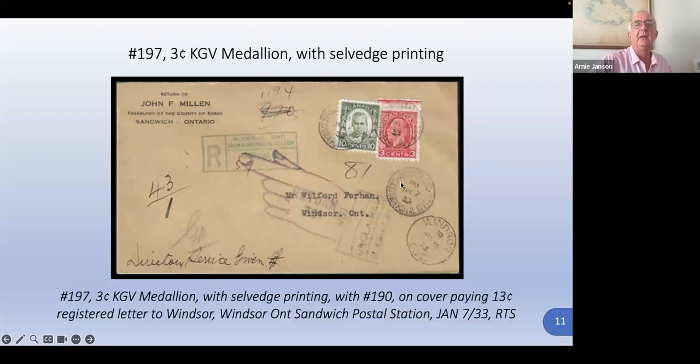Here's another one — a three cent King George V medallion with some interesting salvage printing. This salvage printing isn't described in any of the catalogs, but it ought to support the hypothesis that the salvage printing is there to help the edge of the printed sheet stay down once the press is removed, keeping the edges tight. This one is paying a 13 cent registered letter rate.